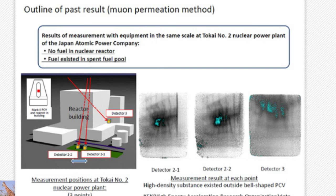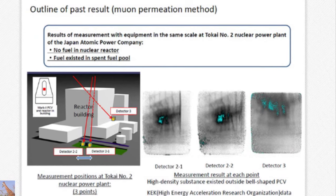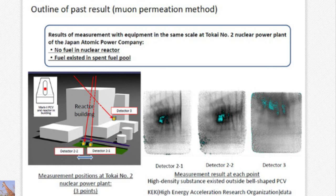This is the latest muon permeation method result, measured at the Japan Atomic Power Company Tokyo No. 2 nuclear plant. As a result of the analysis, there is no fuel in the reactor, and the blue part — a fuel pool — shows that fuel is in the pool. This is 2D information provided. In unit one, we thought there was no fuel at all — we want to confirm this using this technology as soon as possible. Currently, it is still a plan, but by the end of this year, we hope to have this data available.